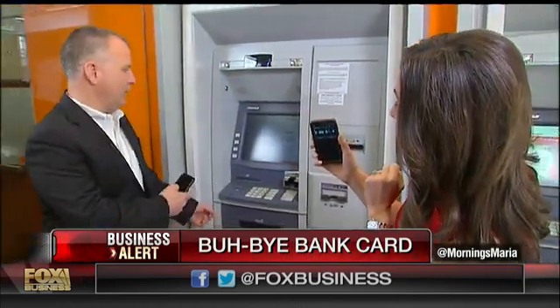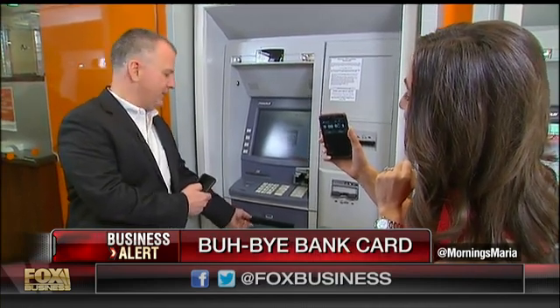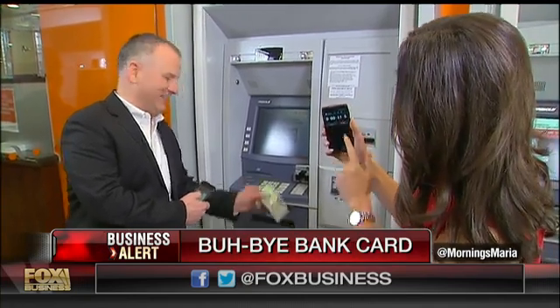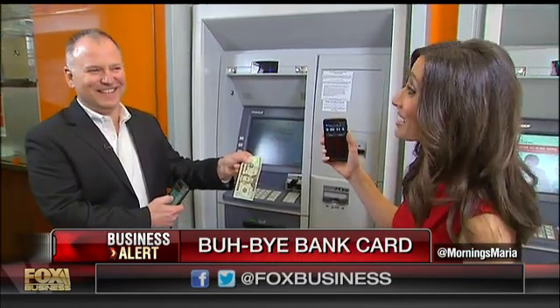I do not believe that Doug can take money out with his phone in 10 seconds, so I'm timing him. Ready, set, go. The $20 request is in. Processing — the machine's coming to life. Five, four, three, two, one — here it's coming out. Here it is. Time's up. I think that counts as 10 seconds. That was pretty darn close to 10 seconds.